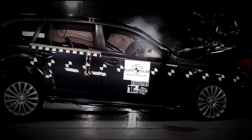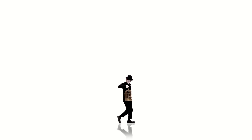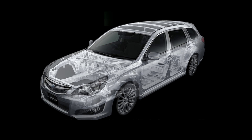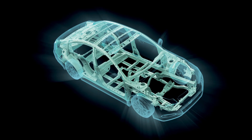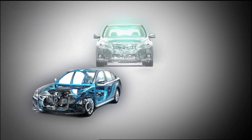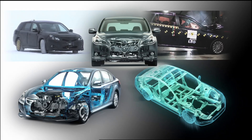The ring-shaped reinforcement frame was developed to provide safety in every direction. The ring-shaped reinforcement frame is designed to envelope and protect passengers from collisions, much in the same way as a cage protects the birds inside.